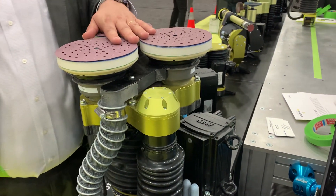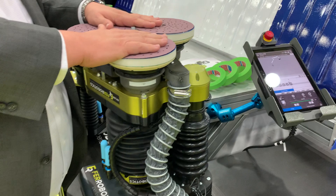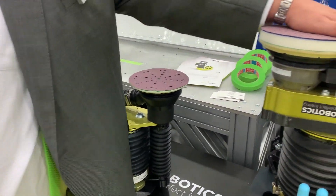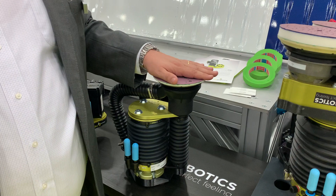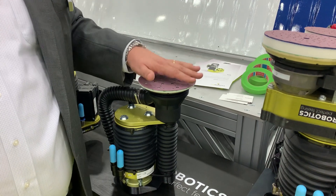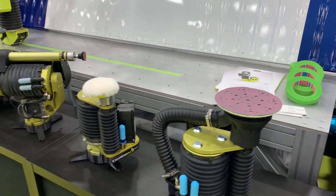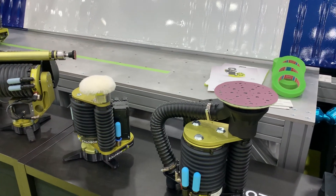We also have a paper-changing solution where we can change all three papers at once and put on three new sandpapers simultaneously. You can arrange as many heads as you want — this is one compliance unit with three pads on a gimbal. You can have three, four, or five heads on a gimbal, independently controlled with different speeds and different strokes to suit your part. We really close everything for customers to be a one-stop shop for all material removal and finishing needs.